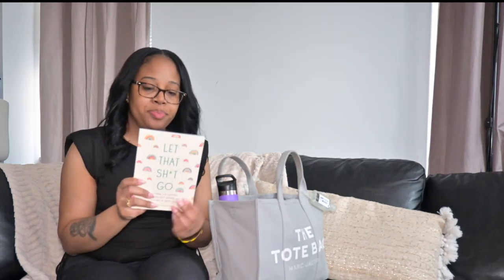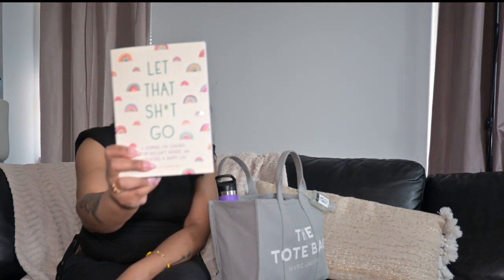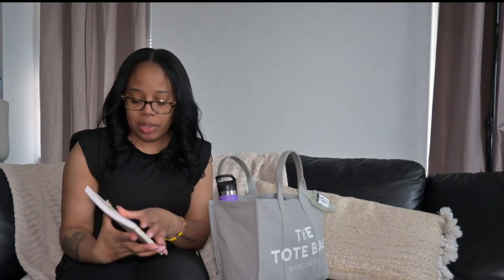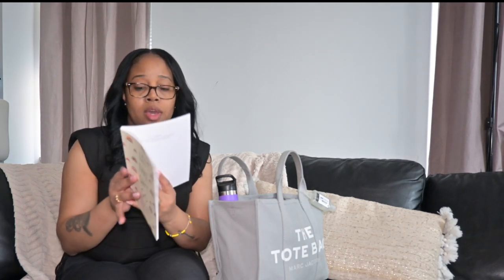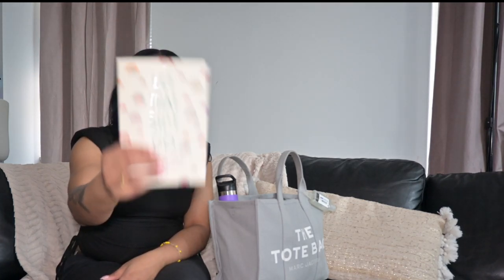I have a little journal here. Just in case I'm on the bus and I decide I want to open it, it has different writing prompts and journal prompts you can follow. I keep this in my bag to have something to do.